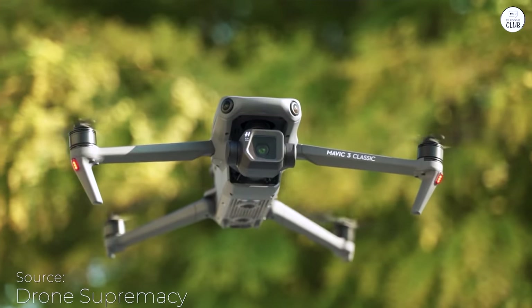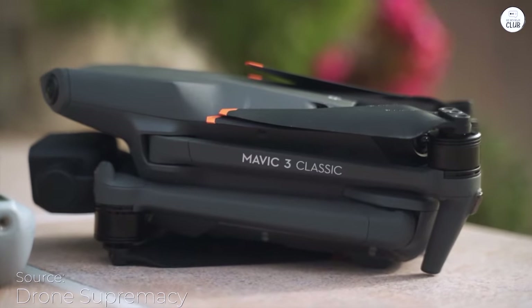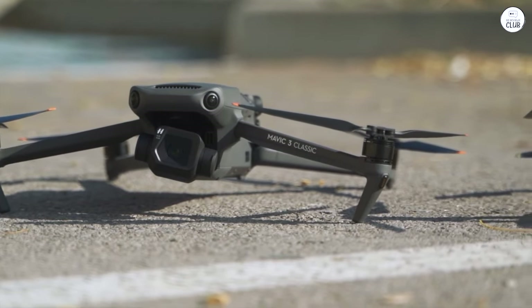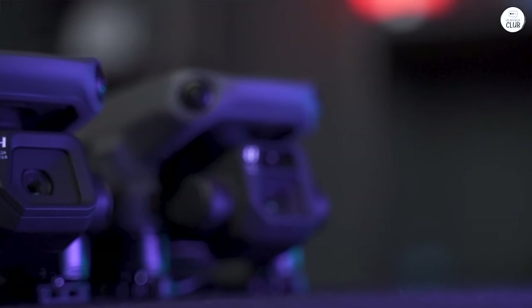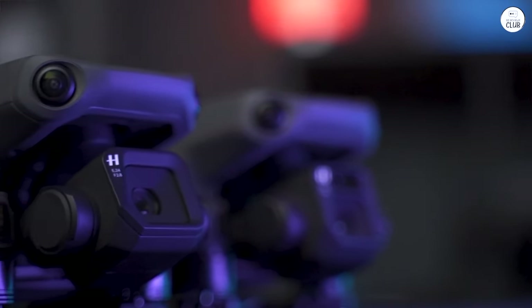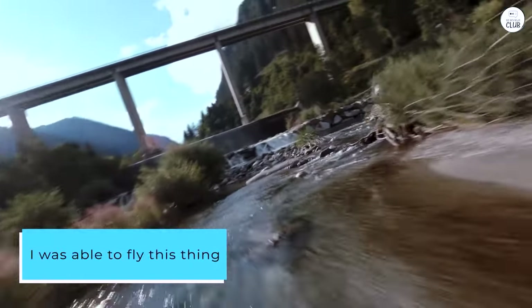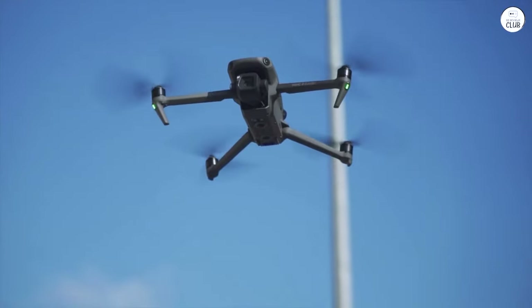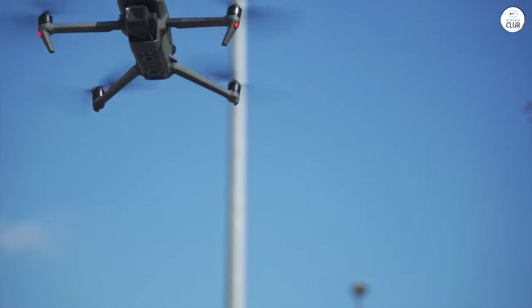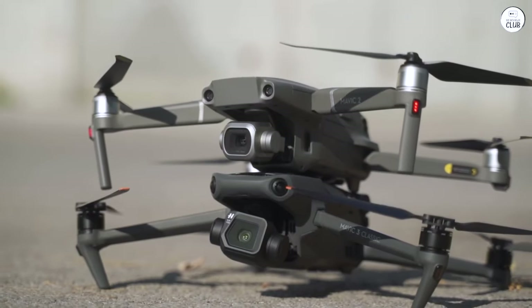The camera quality is breathtaking. If you're into photography or videography, this thing will be a beautiful addition to your suite of tools. I bought one extra battery just in case, but honestly, depending on your use case, you can get a lot done with the 45-minute battery life. I was able to fly this about 1.5 miles away from my area, and in most cases you really wouldn't need more than that.